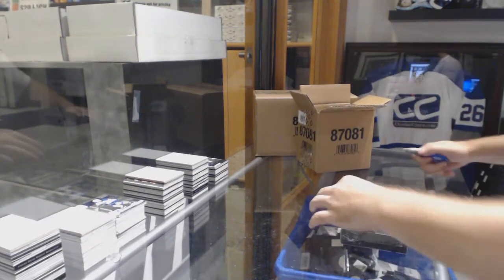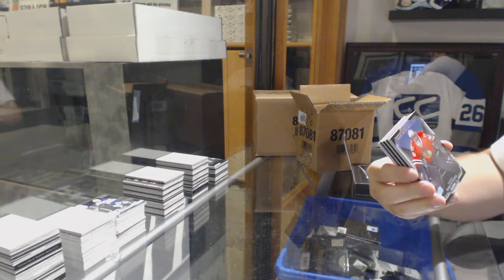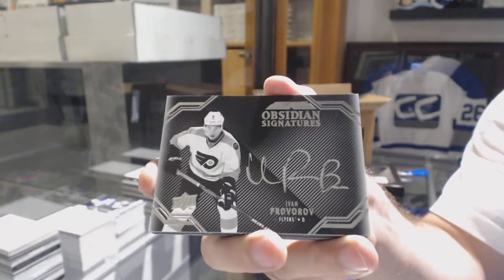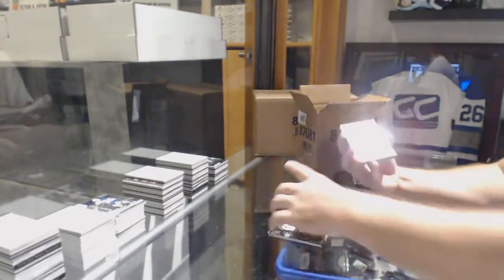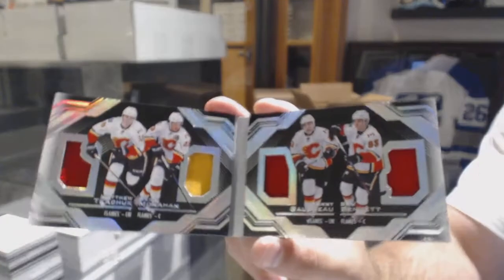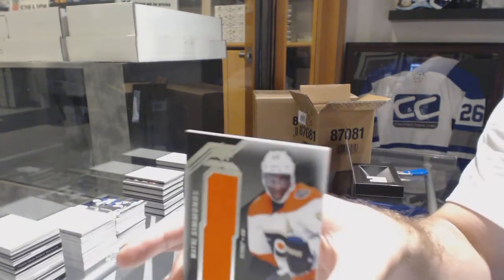All right, this box just feels massive. Buffalo's got a Black Hole Jersey Auto of O'Reilly. Corey Crawford 299, Chicago Blackhawks. Obsidian Signatures, Ivan Probra for the Philadelphia Flyers. For the Vancouver Canucks, number to 175, Lustrous Rookie Auto, Louie Erickson. We've got a Quad Relic Booklet for the Calgary Flames of Kachut, Monaghan, Goudreau, and Bennett. And for the Flyers, Star Trademarks Wayne Simmons.